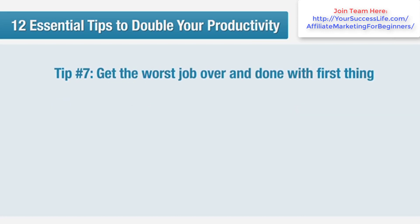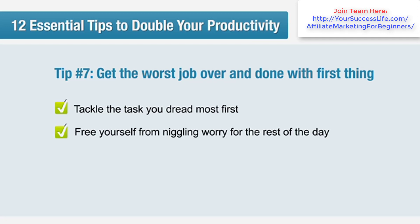Tip number seven: get the worst job over and done with first thing. Procrastination is very distracting. Get into the habit of tackling the task you dread the most first thing in the morning, so that your mind is free from the niggling worry for the rest of the day.